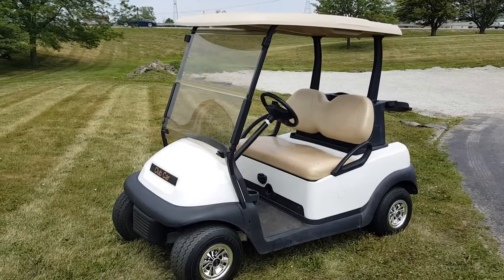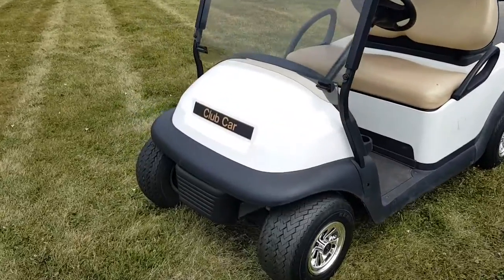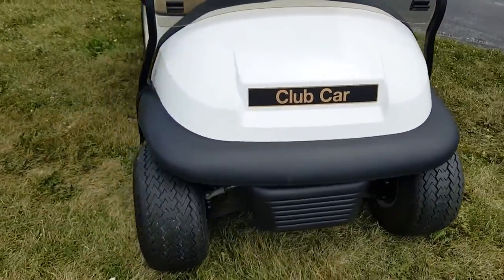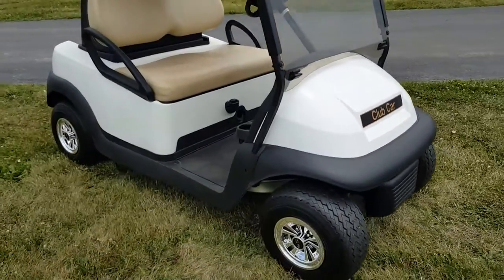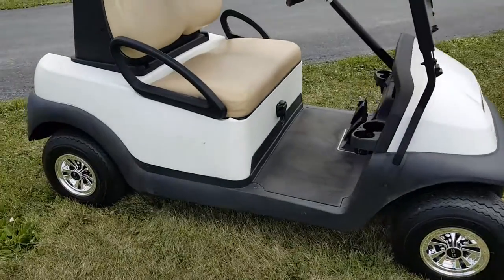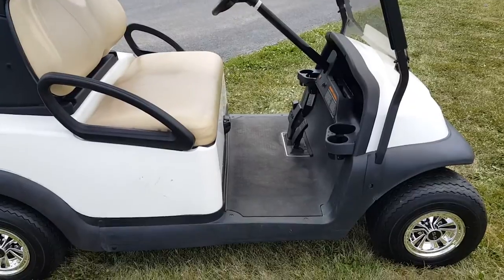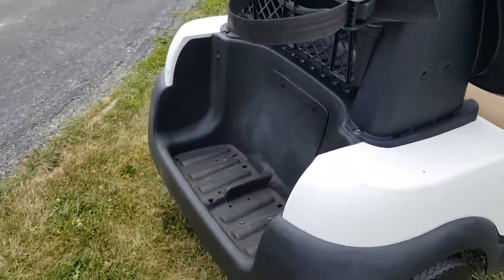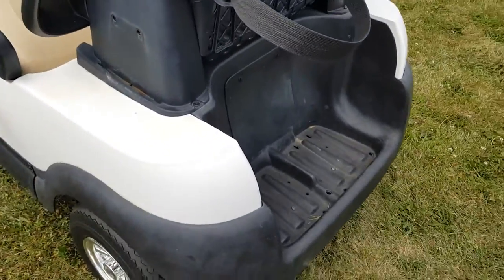Introducing the 48-volt Club Car Precedent. This unit is on special right now — it does have a little bit of rear noise in the back, and that's the only reason why we have it for sale so cheap. It is listed at $2,499.95, and keep in mind we can nationwide ship all across the entire USA. I'm going to take it for a ride in just a second and show you what I'm talking about as far as the noise goes. It's listed as a mechanic special.